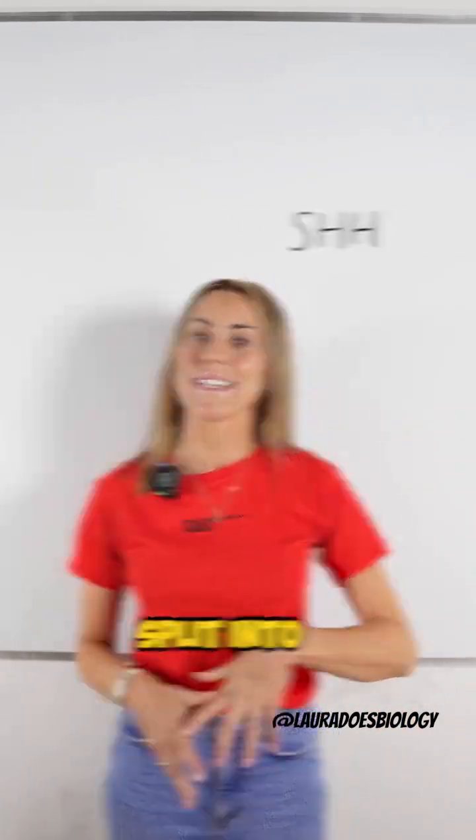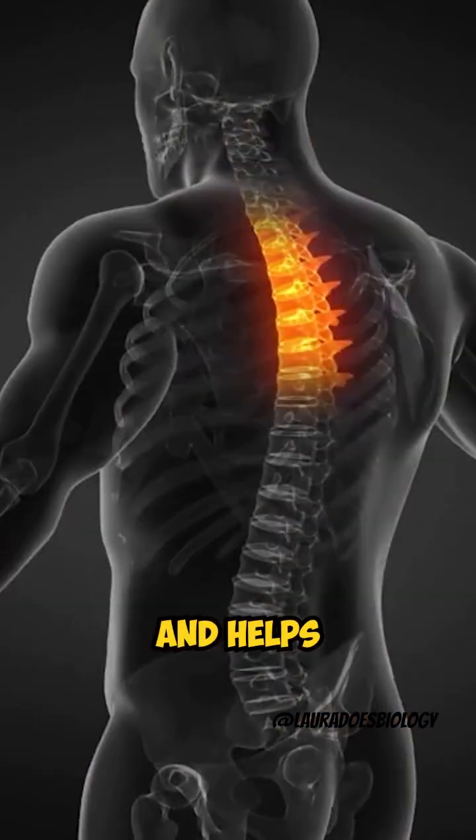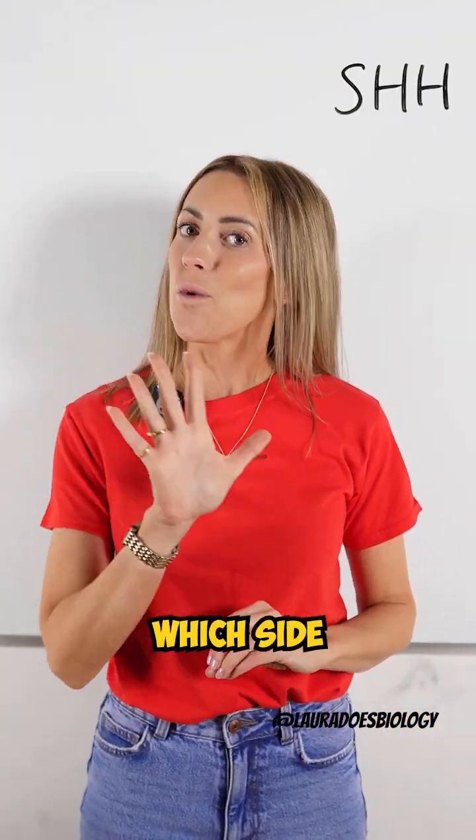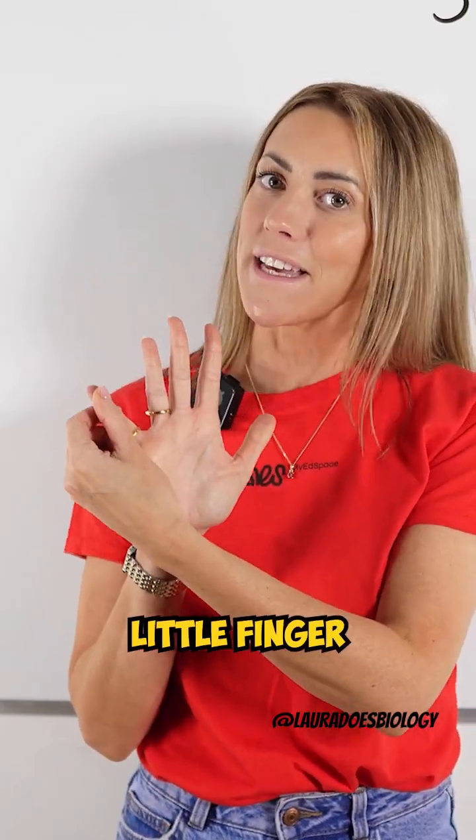This gene helps your brain split into the left and right hemispheres and helps to pattern your spinal cord. It decides where your fingers go, literally telling your hand which side gets the thumb and which side gets the little finger.